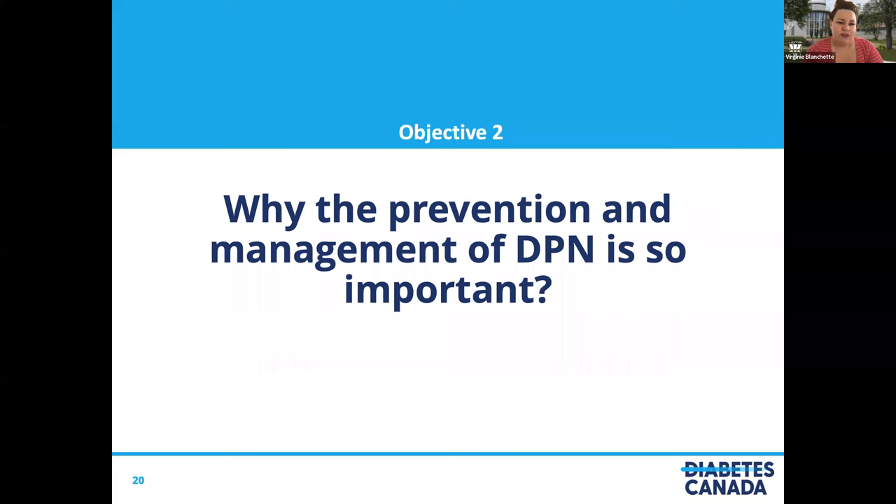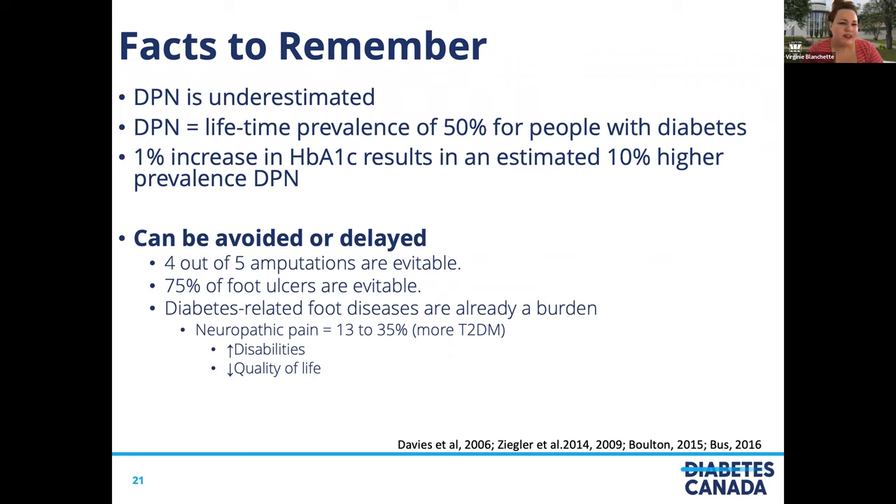Why is prevention and management of DPN so important? DPN is underestimated because it is difficult to screen and identify. DPN has a lifetime prevalence of 50% for people with diabetes, and one unit increase in glycated hemoglobin results in an estimated 10% higher prevalence of DPN. However, DPN can be avoided and delayed. We know that four out of five amputations are preventable, that 75% of diabetes foot problems are preventable, and diabetes-related foot disease is already a burden. Neuropathic pain occurs in 13 to 35% of cases, more commonly in type 2 diabetes, increasing disability and reducing quality of life. This is why we need to do something about it.